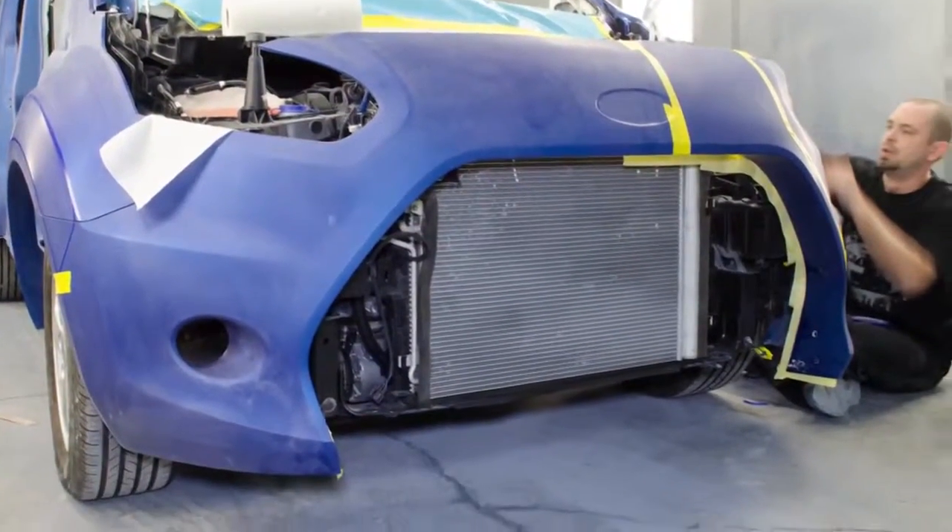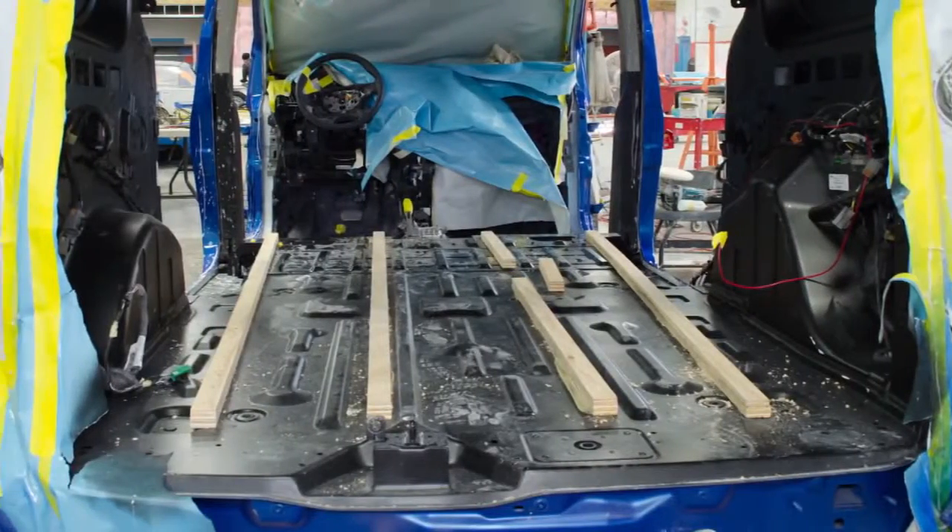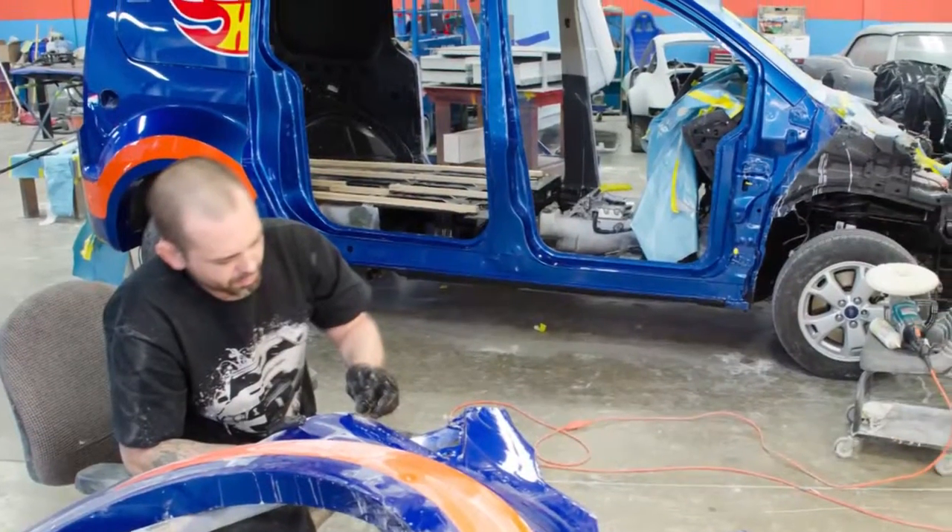We used some really cool technology to build this thing in a real short period of time, like 3D printing and cut tooling on a 5-axis mill.